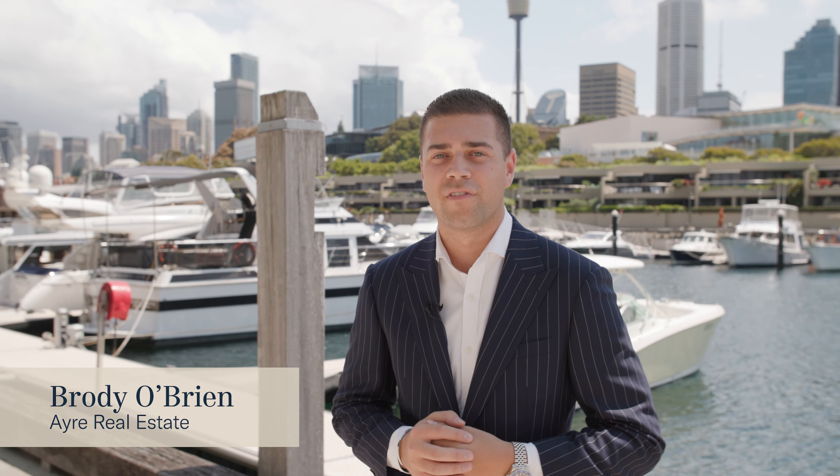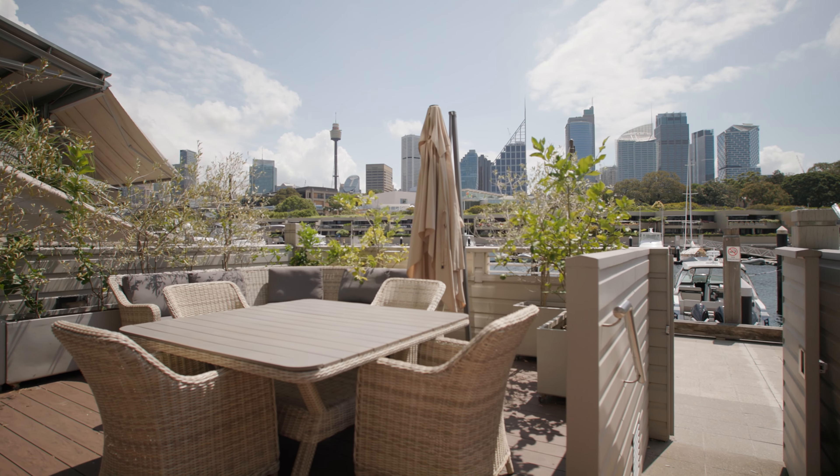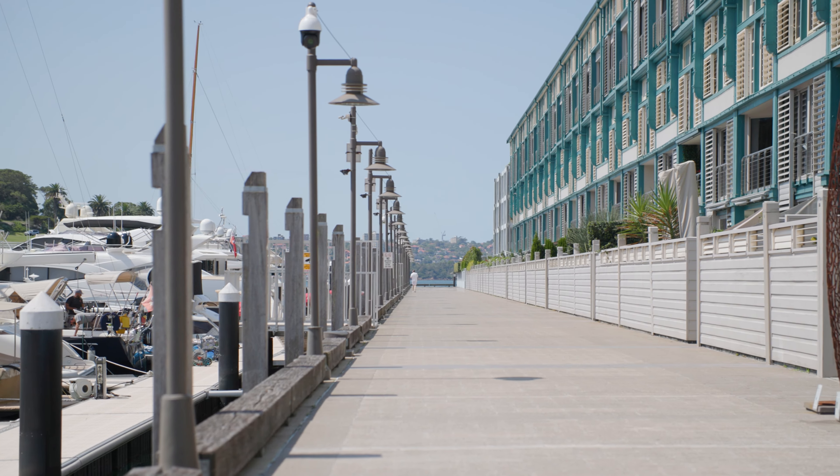Welcome to this luxurious harbourside terrace apartment in Woolloomooloo's iconic finger wharf. This 83 square metre apartment enjoys uninterrupted water and city views from its large entertaining deck, with direct access to the marina and boardwalk.